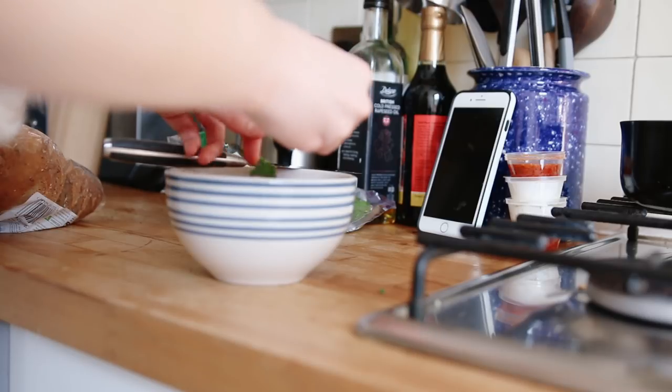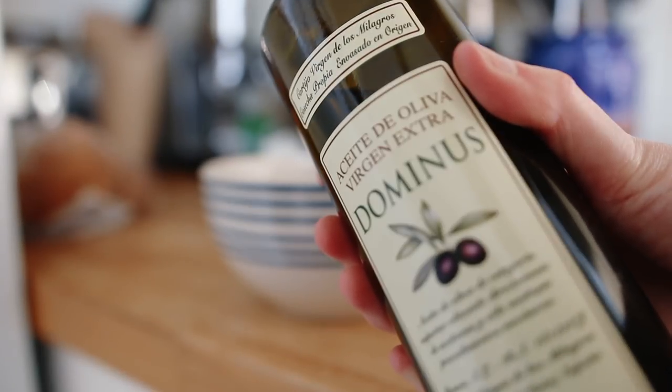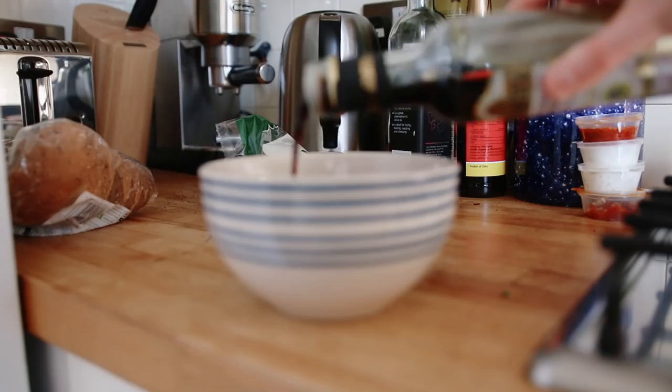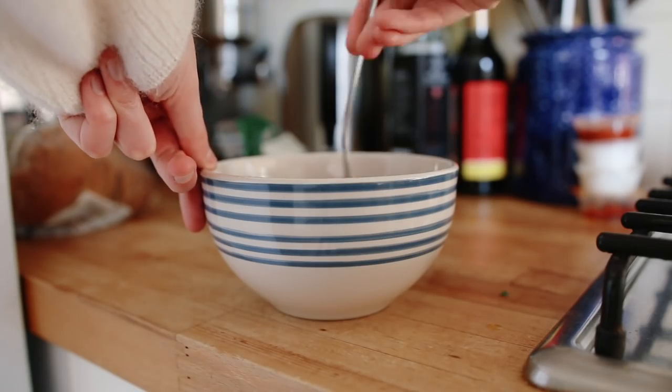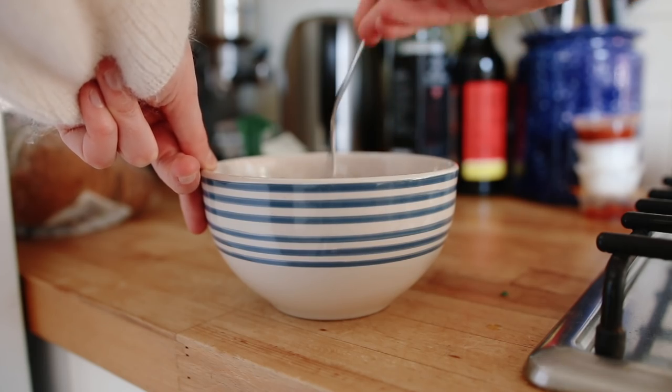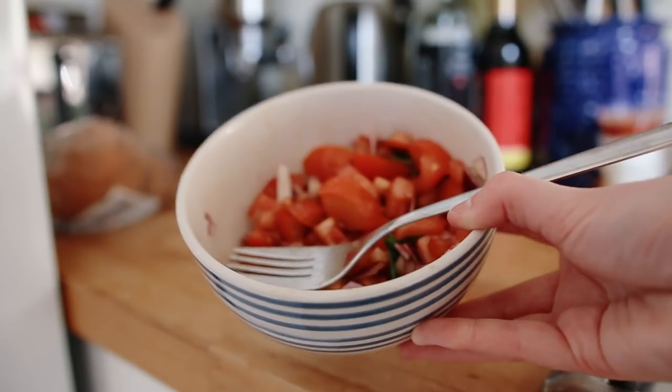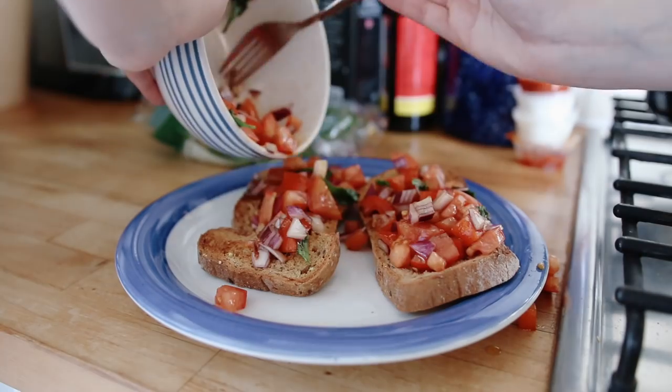On Monday for brunch I had a bruschetta toast because I had some tomatoes I needed to use up, so I added some red onions, some olive oil and balsamic to a bowl. I let it sit for a while because it can take out some of the rawness of the red onion from sitting with the tomato — I don't know how that works either — and then I added it all to some toast.